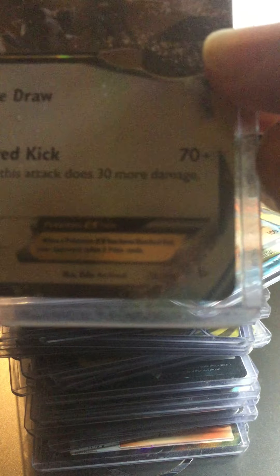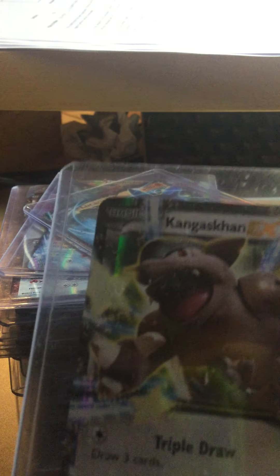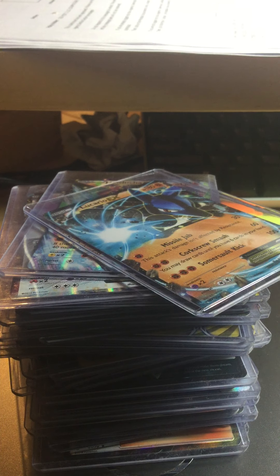Starting with Kangaskhan EX from Flash Fire XY. These are all from drawers just saying. This one I got at Walmart — I remember doing a video about opening the box, but that failed. Moving on.